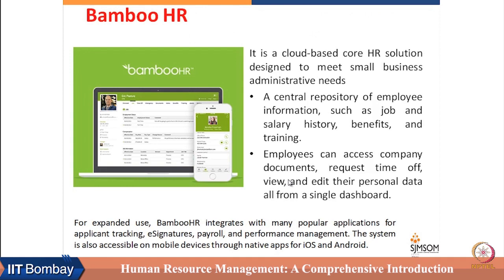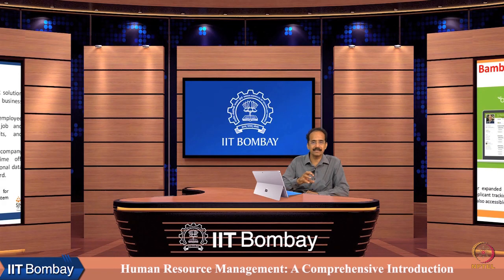Another example of an HR tool is BambooHR — a cloud-based core HR solution designed to meet small business administrative needs. It has a central repository containing employee information, salary history, benefits, qualifications, training received, and more, which employees can also access. It has inbuilt forms that are linked to the repository, so HR activities can be carried out and the data generated automatically gets saved in the repository.